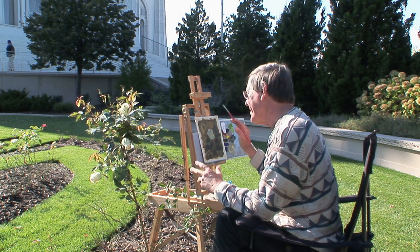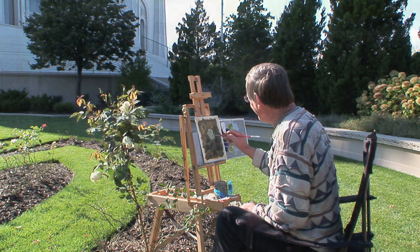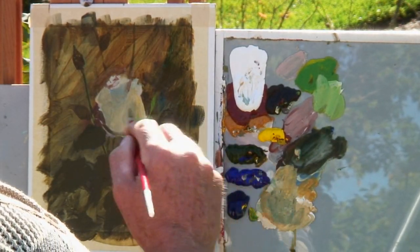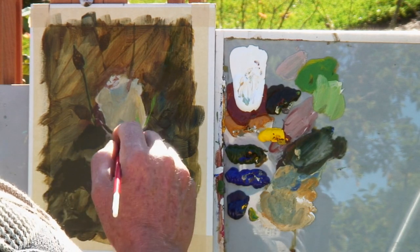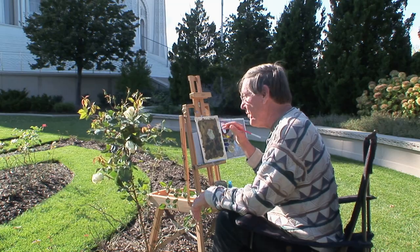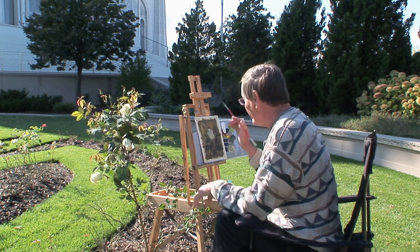What I'm trying to do is establish my values. Even though I try to establish those as quickly as I can, it's probably one of the major hardships of putting a painting together — to get those values right. If the colors are off a little bit, the painting can still survive. If the values are off, the painting won't look good at all.